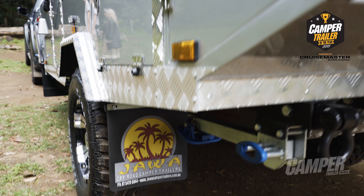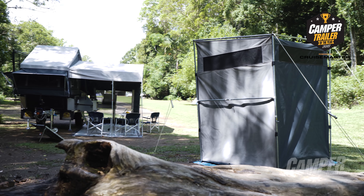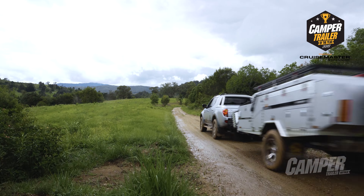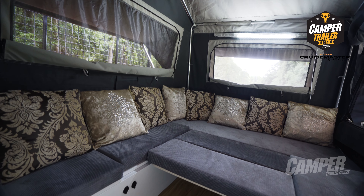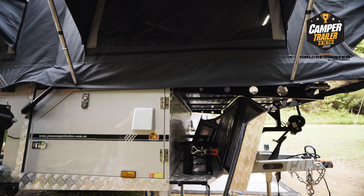There are a number of companies producing forward fold campers out of Queensland, and it's actually really good for the market because they're all competing so hard with each other, all lifting each other's quality and package prices. I particularly liked that with the Jawa, they've got a very deep body, and that means you can get deeper seats so you get more storage inside. You can also leave your awning attached when you pack the thing away.